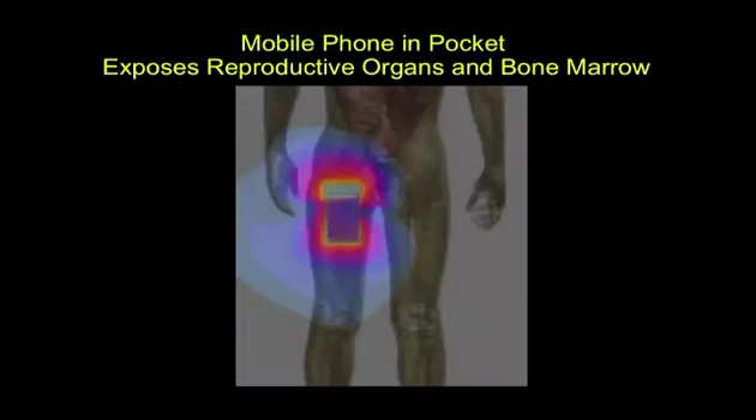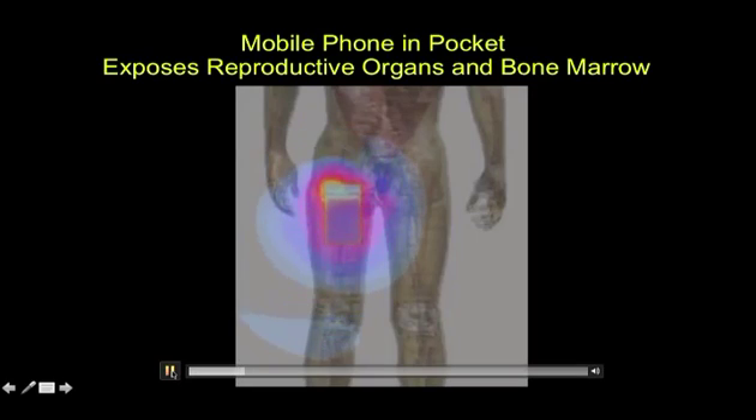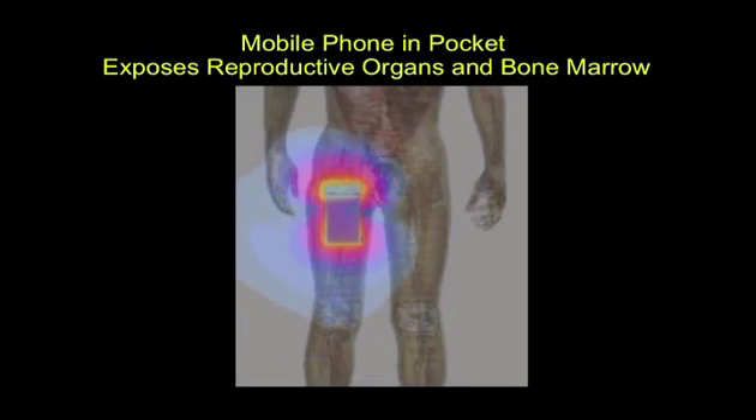That is just showing that there will be some exposure into that area of a young head. It doesn't tell you that there is any biological effect. The next slide shows exposure to the reproductive organs — the gonads, the testicles — and bone marrow. Look at the radiation as it gets into the groin area, just from having a mobile phone modeled into the pocket.